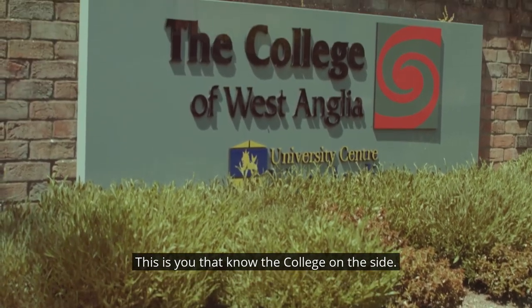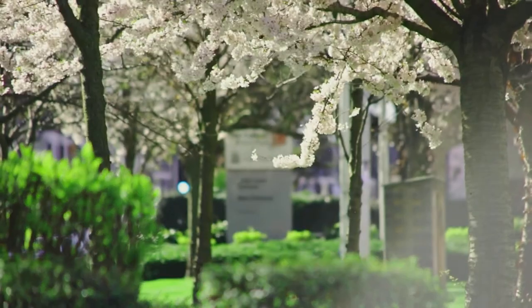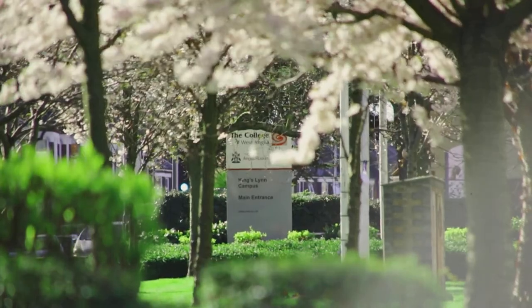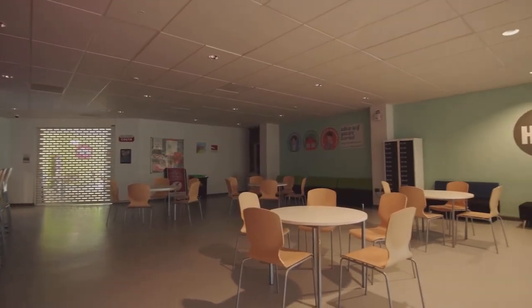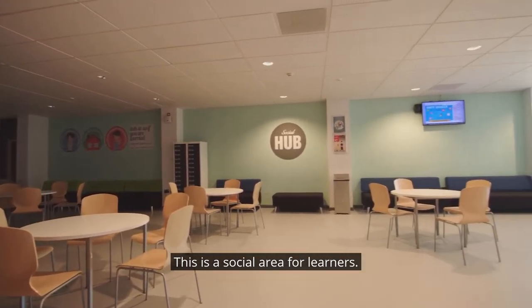For those of you that know the college and the site, this is from the main road. The photography and graphics is in that front block. This is the hub — this is a social area for learners.